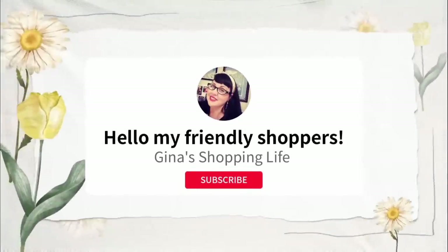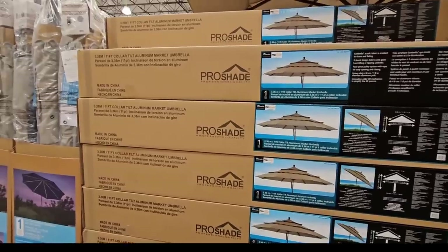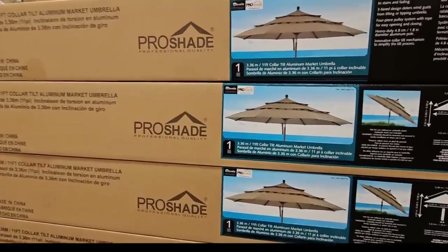Hello, friendly shoppers, and welcome back. This is Gina, and today we are back at Costco going over some of the best deals I found this week. Remember, all of this is just my opinion, but let's get started.